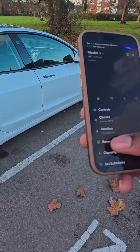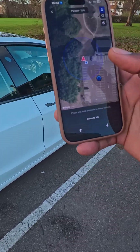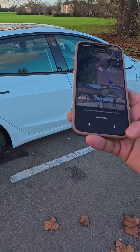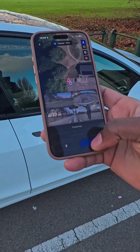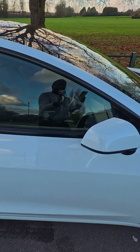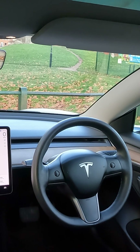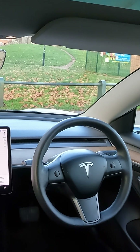I'll tap on the summon and my phone is establishing connection with the vehicle. I'll tap on the one-pointing arrow and see what happens. This actually activates the vehicle, which means it moves itself — you can see there's no one in the vehicle. This is an amazing feature.